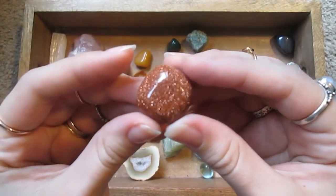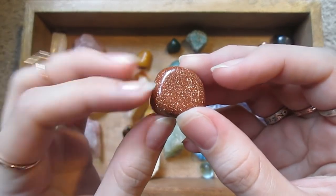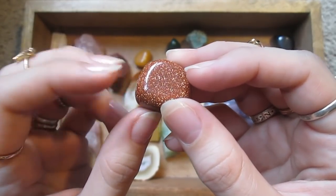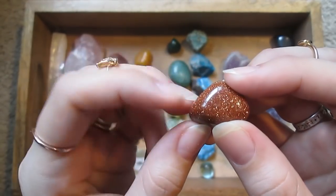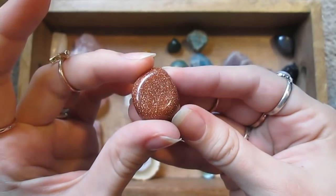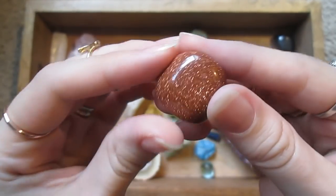This is goldstone, I believe. It's synthetic, but it's very pretty. It has copper flecks inside of it.